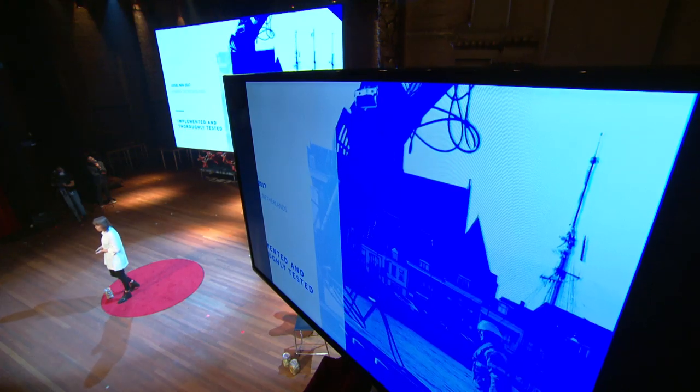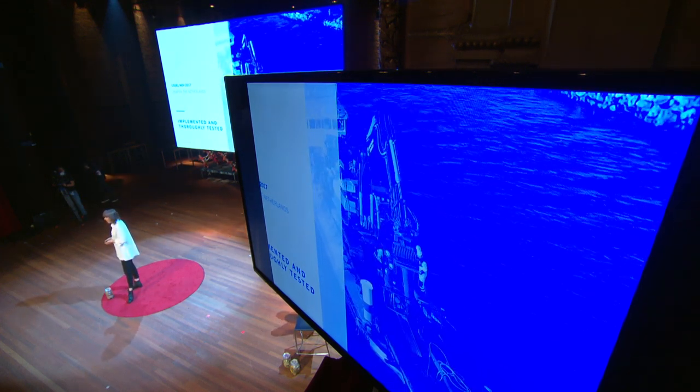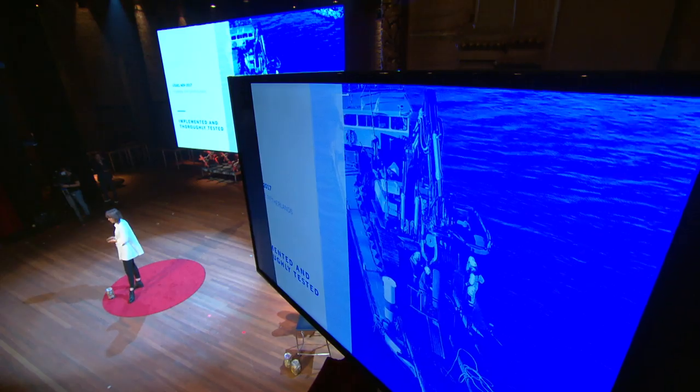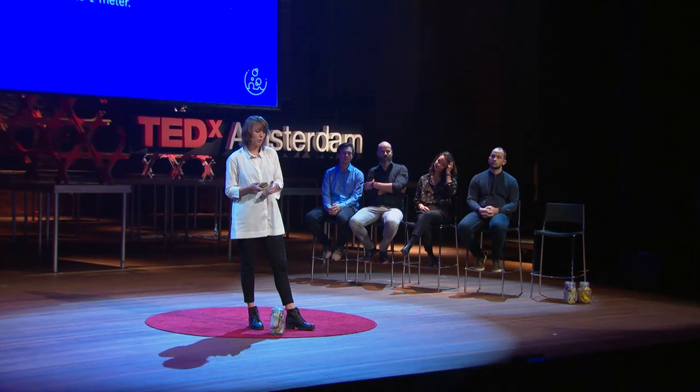We piloted this concept in the lab, but also in the River Eisel with a 200-meter bubble barrier. And much to our surprise as well, we got very good results. We collected 86% of our test material, and combined with the lab results, we now know that the bubble barrier continuously collects plastic ranging from 3 millimeters up to 1 meter.